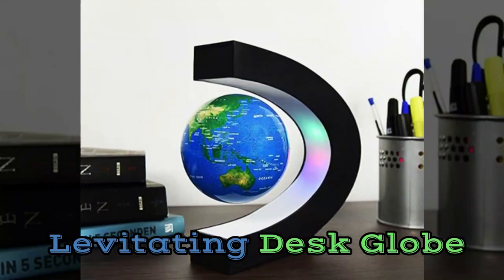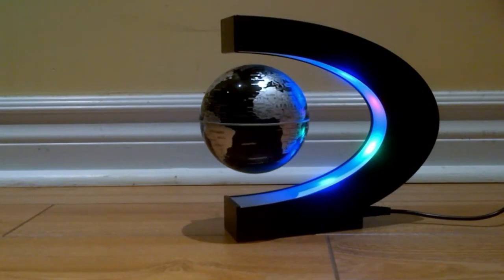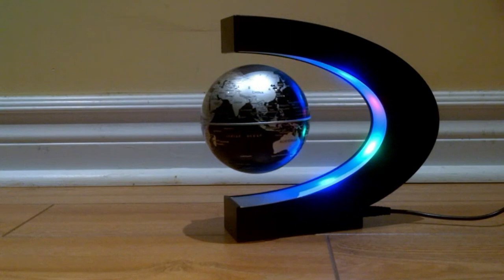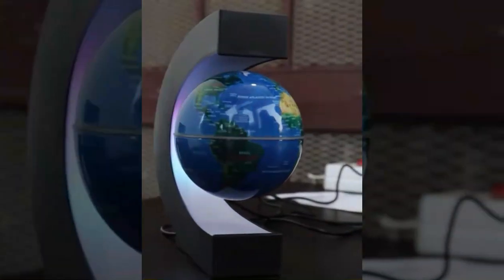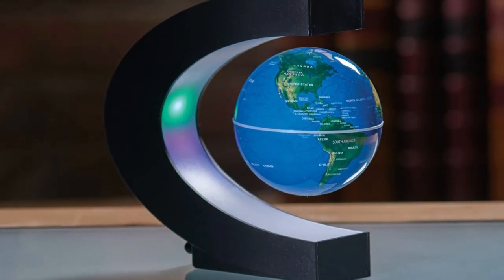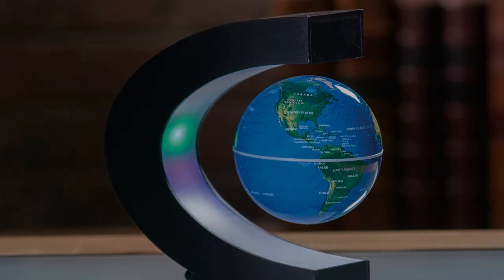Number 1: Levitating Desk Globe. This magnetic floating globe with LED light is a mesmerizing way to add some life to your room or classical vibes to your office space. It features a light that rotates slowly around the globe. This high-tech device comes with an LED light that, when turned on in the dark, looks really cool.